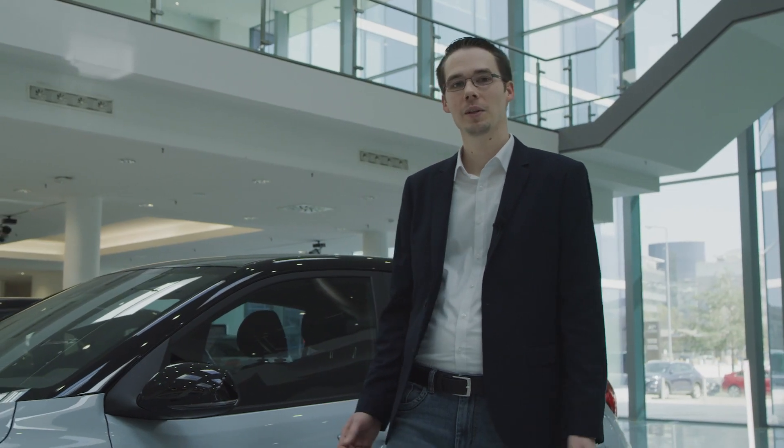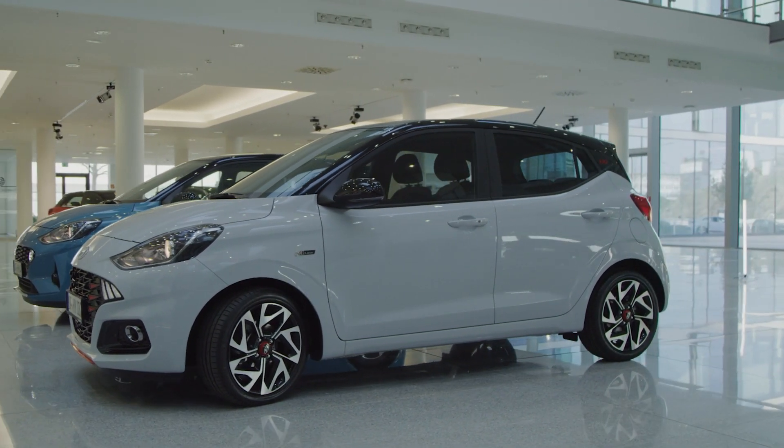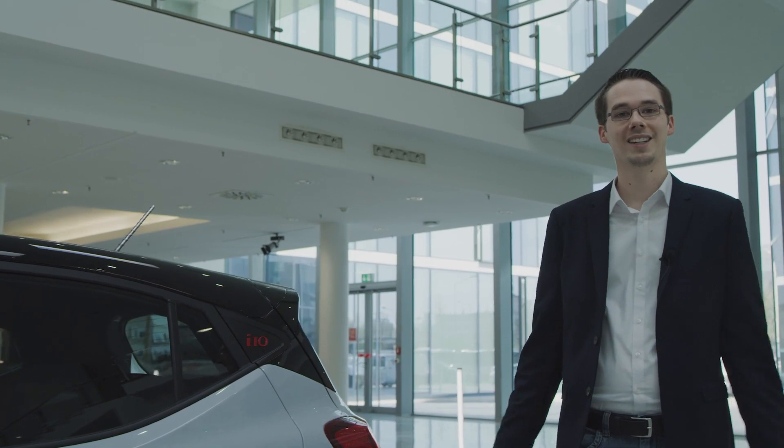Moving on to the side, you can see the exclusive 16-inch alloy wheels, the N-Line emblem on the front fender, and on the C-pillar we have the i10 signature now in red font, giving the car a more sporty attitude.